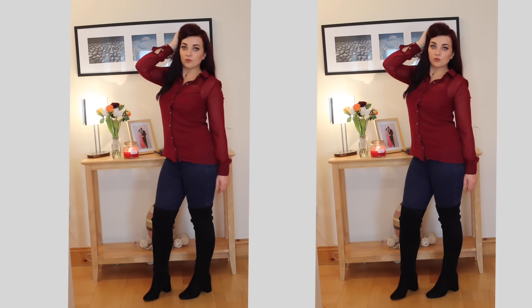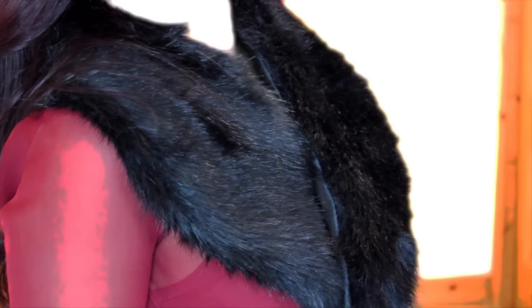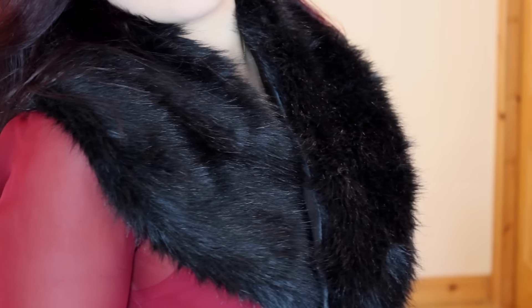That's pretty much it for this video, guys! I really hope you enjoyed it. Let me know in the comments below if you like the knee-high trend and what you'll be styling yours with. If you're new to my channel, don't forget to subscribe — it will make my day. I'll see you guys in my next video!